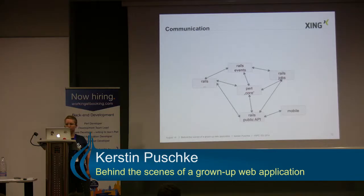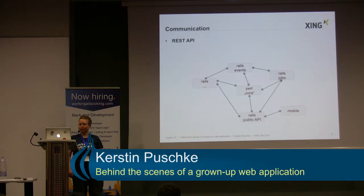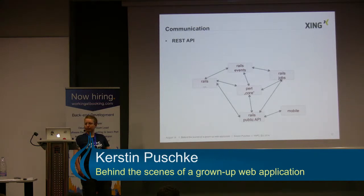Depending on the part of the platform a user is using, their request might end up in a totally different application — the user of course does not notice it. The reason is that all those components can communicate with each other. We have an internal REST API to exchange data in JSON and we also have a public API. That public API is consumed by third parties but it's also consumed by some of our own mobile applications.